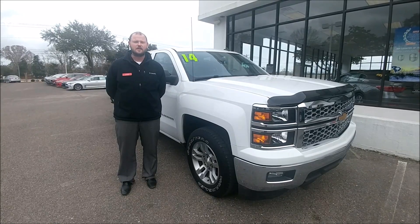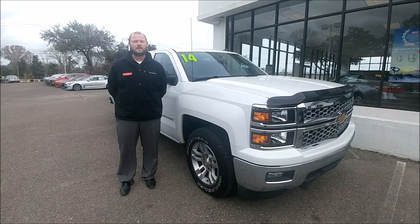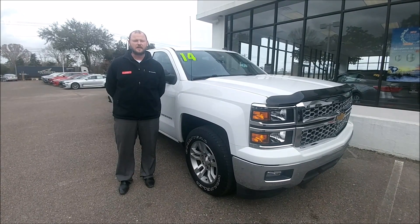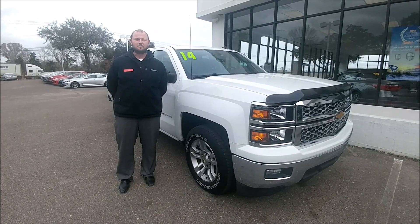Hi there, it's Andy with Kia Country at Charleston, bringing you another pre-owned pick of the week. This week we have a 2014 Chevy Silverado 1500 with only 43,000 miles on it. This truck is perfect for you, the working person.